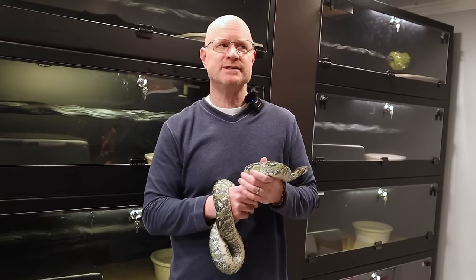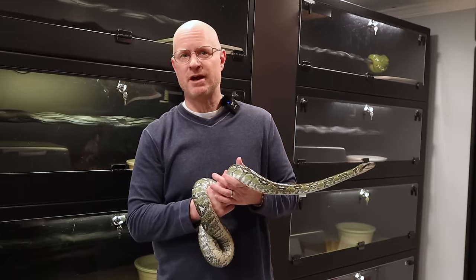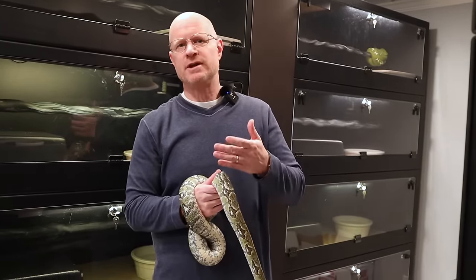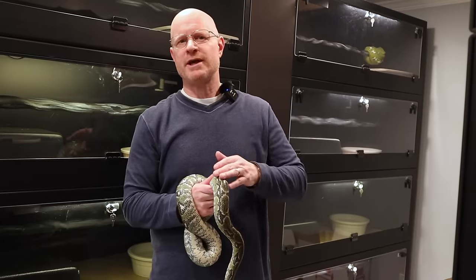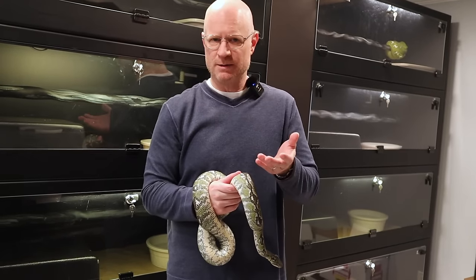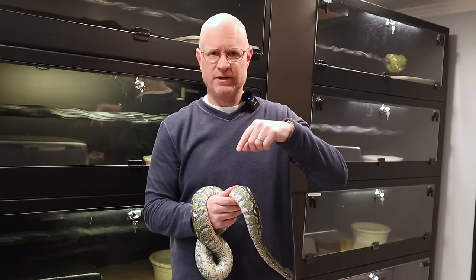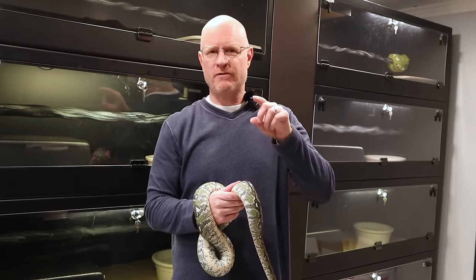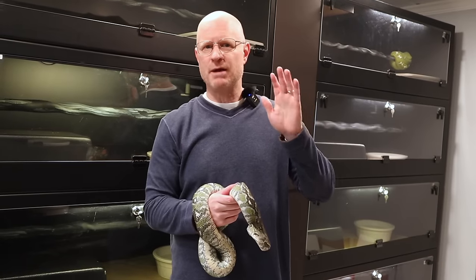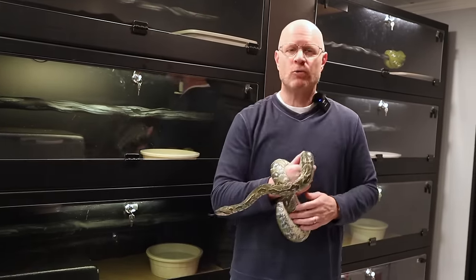I'm going to show you guys four green tree pythons produced by my friend Joe Westgate that are currently available. I have not advertised them anywhere else - I'm making them exclusive to this video. Every time I show you guys animals I have available, they're typically sold by the time the video comes out, so I specifically waited to show off these animals until this video released.